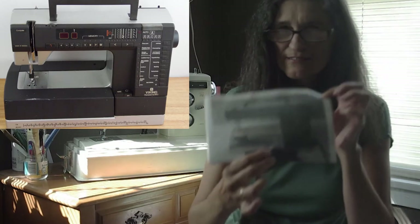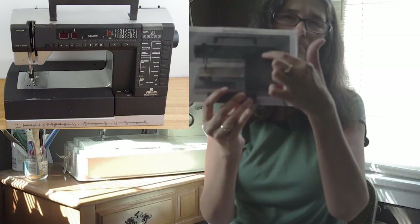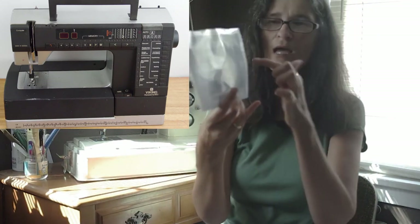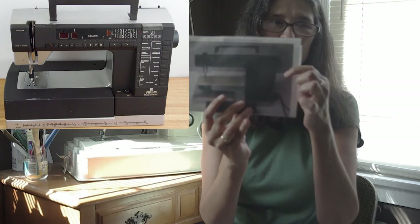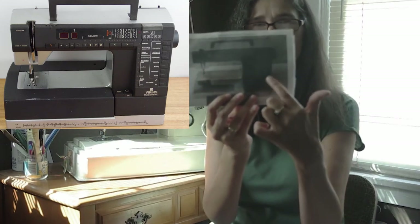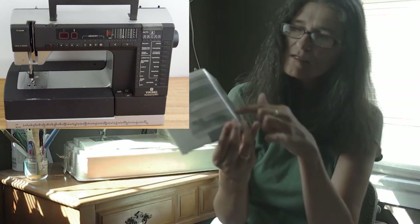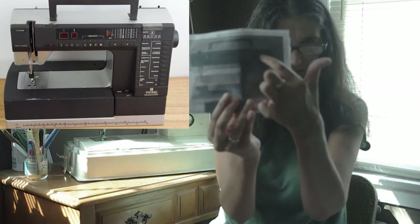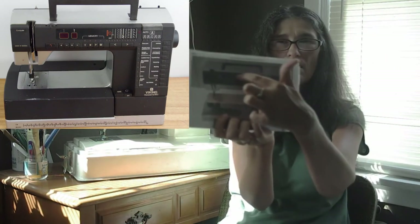It was a Viking 980. It had these little plastic cards — you'd pop them in at the bottom. One would have fancy stitches, another would show what stitch lengths to use for different fabric weights. You'd press the red lights to where you wanted to go. That's where your stitch length and settings showed up. I really liked it.